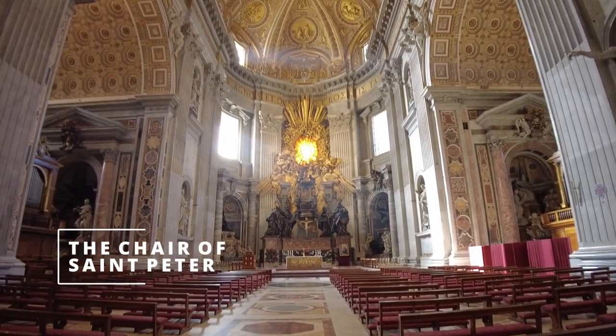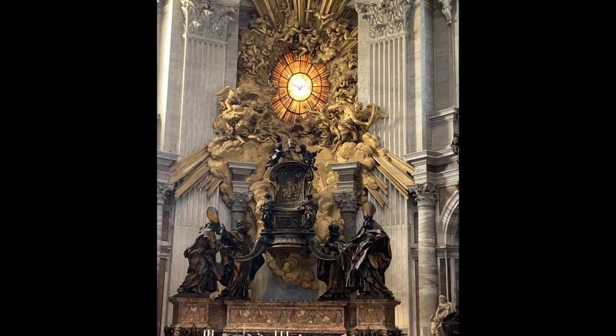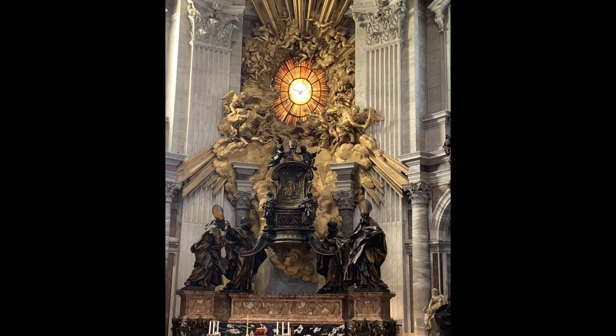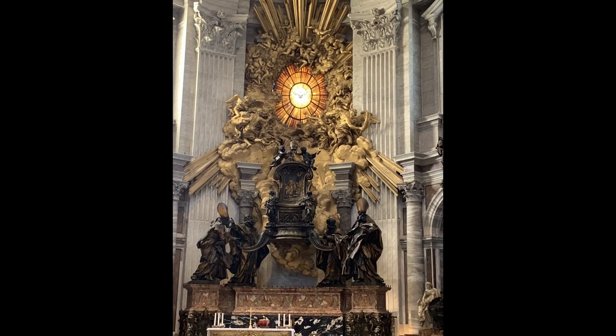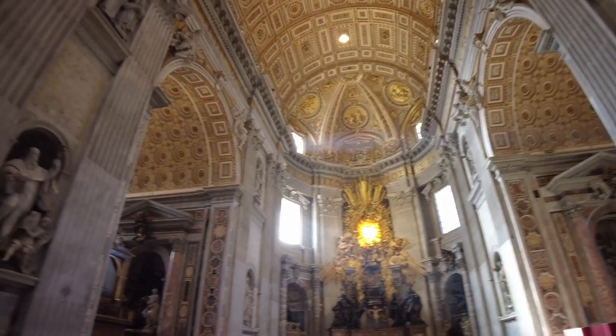In the background we see the monument dedicated to the chair of Saint Peter, which is a wooden throne. It is preserved as a relic in St. Peter's Basilica within an enormous baroque composition designed by Gian Lorenzo Bernini.